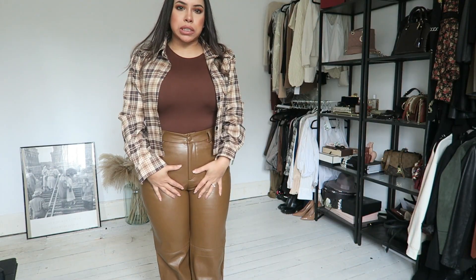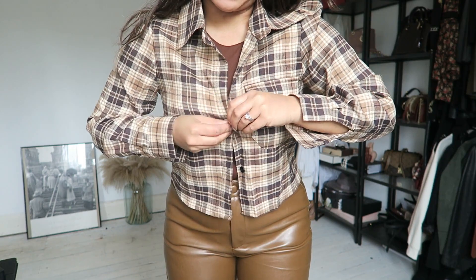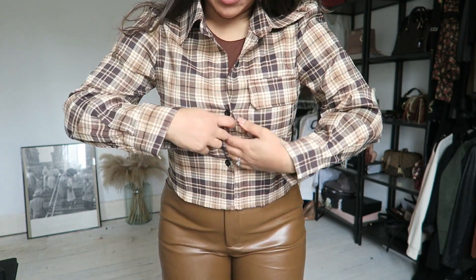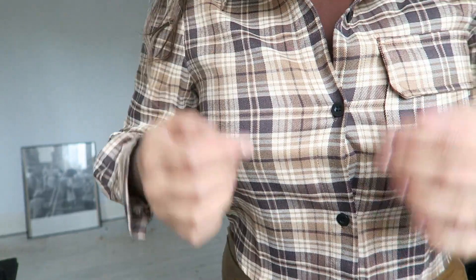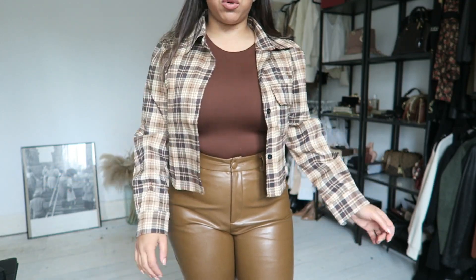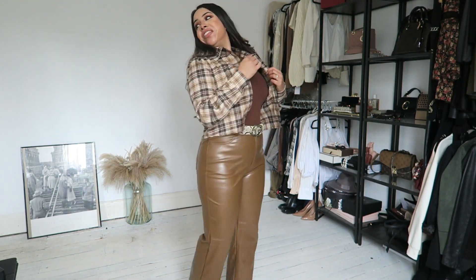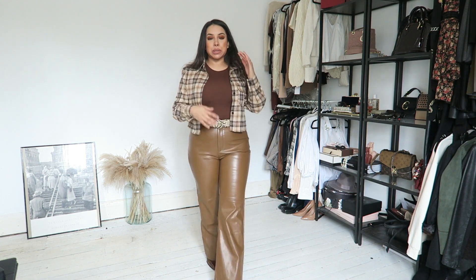It does feel like a recycled fabric but it doesn't look cheap. There are different browns going on — this involved like a toffee caramel and this is more of a chocolate. Now this is not something I could do up because of my boobs — if you're part of the big titty community you're not gonna be able to do this up, it's just a bit too snug. It's actually more of a shacket with just two buttons.